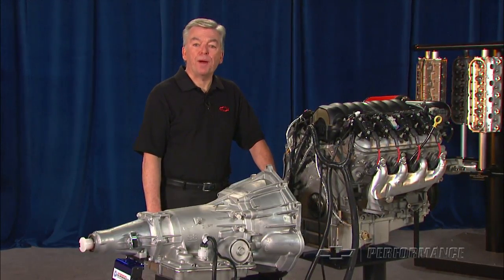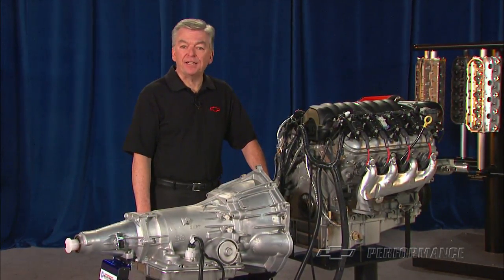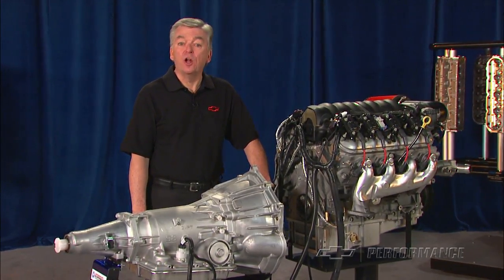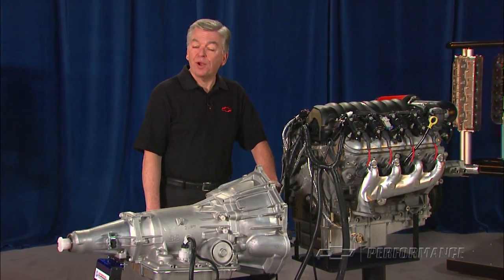Chevrolet Performance Crate powertrain systems are not intended for marine applications. Check with your local Chevrolet Performance dealer or Performance retailer for price and availability.